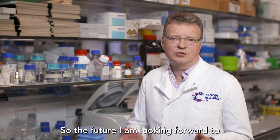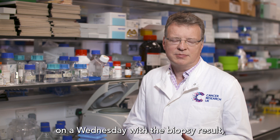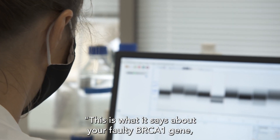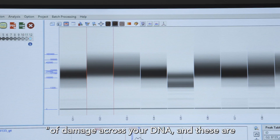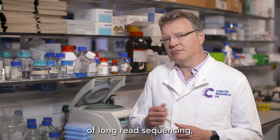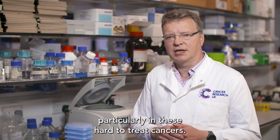The future I am looking forward to with long reads is being able to sit in the clinic on a Wednesday with the biopsy result and those long read sequences, and being able to say to a patient: this is what it says about your faulty BRCA1 gene, this is what it says about the signatures of damage across your DNA, and these are the treatments that we're going to recommend you. That is really the promise of long read sequencing — rapid and much more detail about the changes, particularly in these hard to treat cancers.